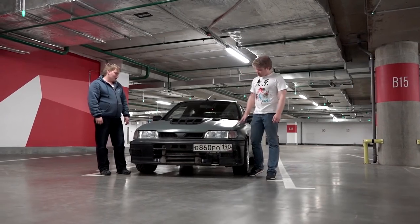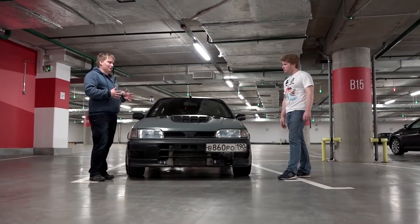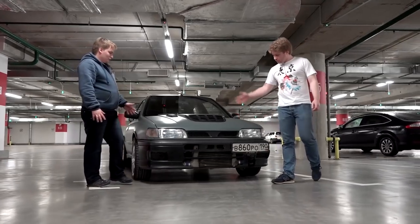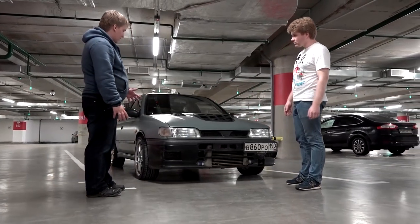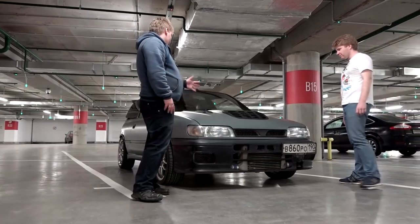Today we'll be reviewing this N14 Nissan Pulsar. But Pulsars are like 1.5 liter front-wheel drive. How is this a rally car? Hold up, dude. Take a closer look. The bumper looks interesting. It has an intercooler. A hood scoop.